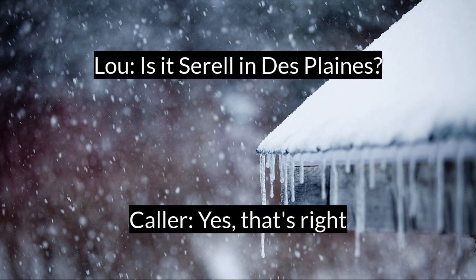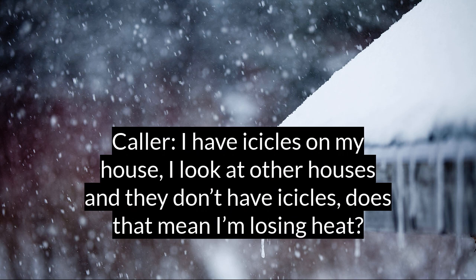Is it Sorrel in Des Plaines? Yes, that's right. How may I help you? I have icicles on my house. I look at other houses and they don't have icicles. Does that mean I'm losing heat?